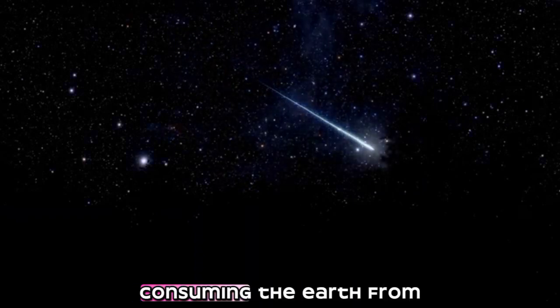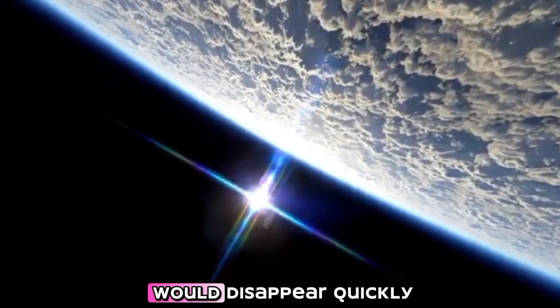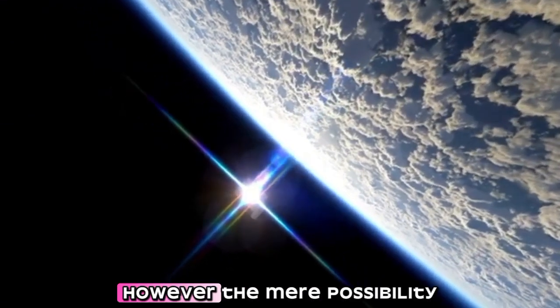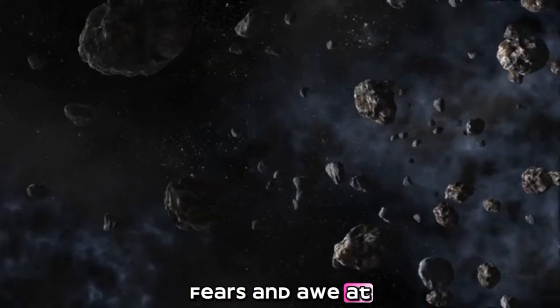Could this black hole grow out of control, consuming the Earth from within? Scientists at CERN have reassured the public that any black holes created would be unstable and would disappear quickly. However, the mere possibility has sparked debates, fears, and awe at the power we wield.